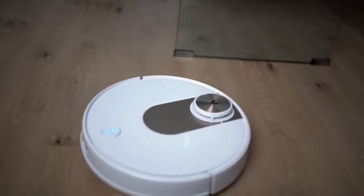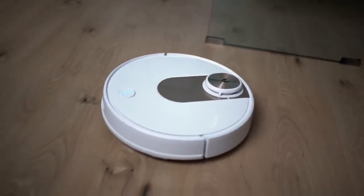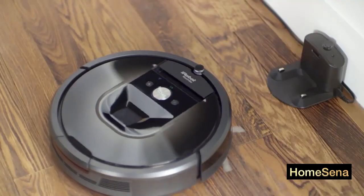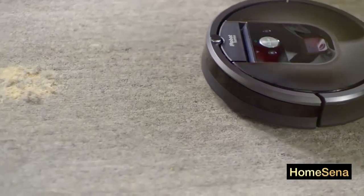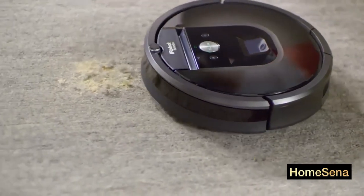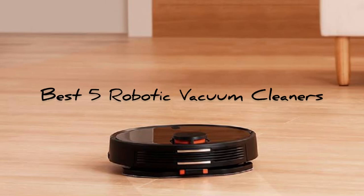If you're searching for the best robotic vacuum cleaner in India, then you've come to the right place. There are many options available in the market, and finding the right one that fits our needs and is also efficient may be challenging. We have compiled a list of the best robotic vacuum cleaners in India — here are our best 5 robotic vacuum cleaners.